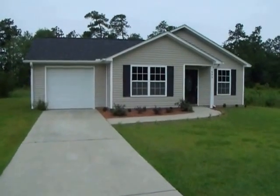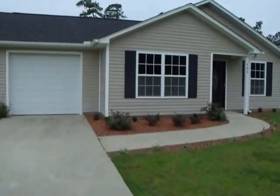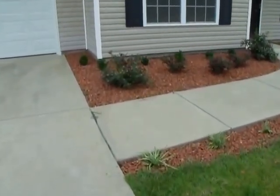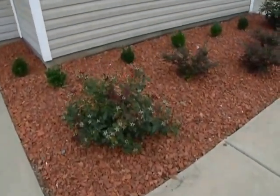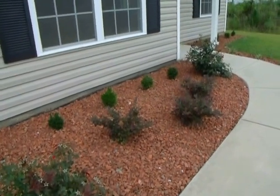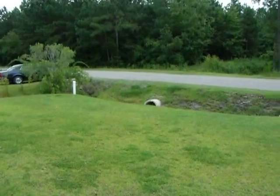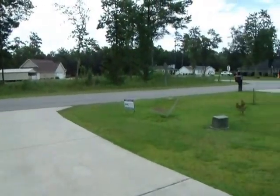Some of the selling points on this property — other than it being completely remodeled, it's been painted as well. It has red rock instead of mulch, and brand new bush landscaping, to give you an idea of how the outside looks.